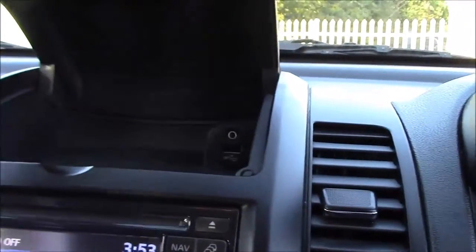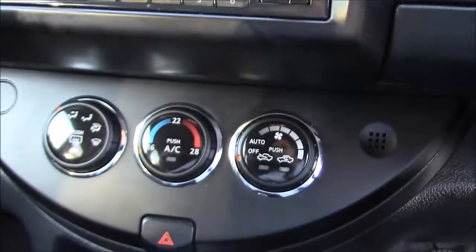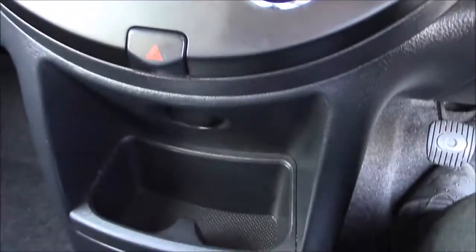Above this we have a storage cabinet housing a USB and AUX input, and below this we have the controls for the climate control. Moving further through the cabin we have two large cup holders and more storage slots throughout.